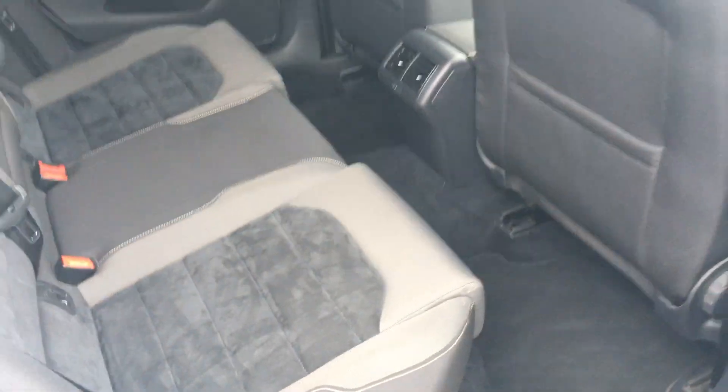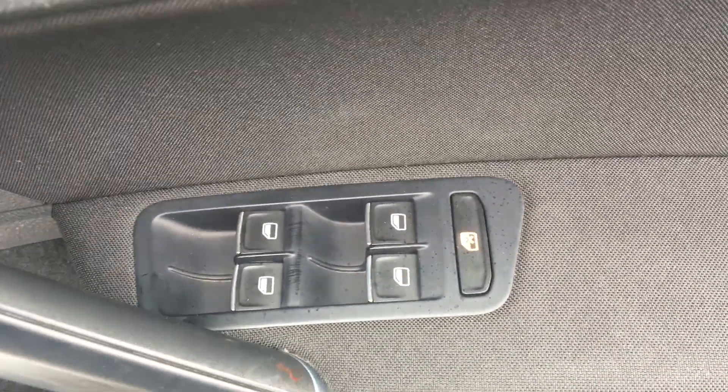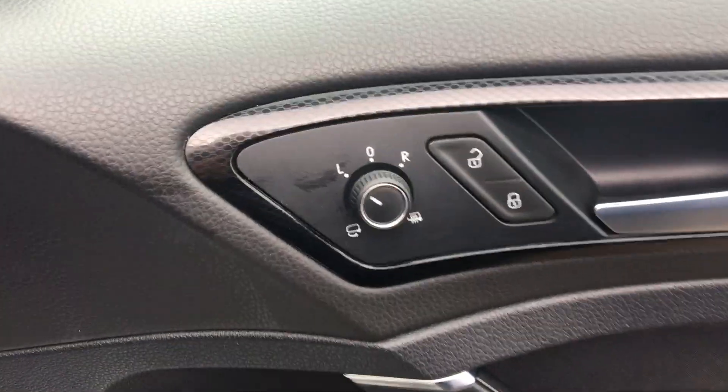Half alcantara trim. Front and rear electric windows, electric folding and heated wing mirrors.